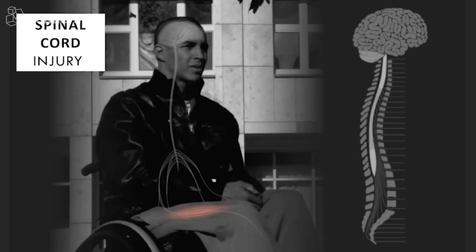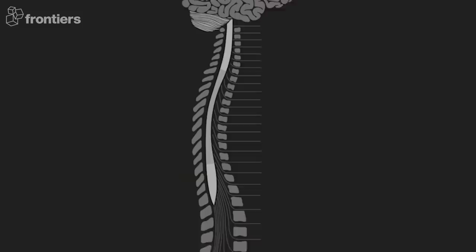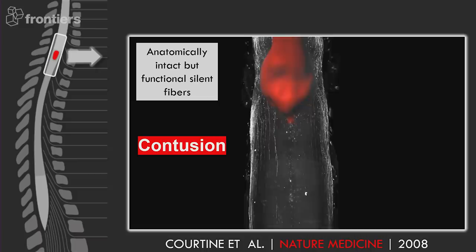When David's brain sends a command to the executive center in the spinal cord, the signal is weakened when it passes the injury, and he cannot activate his muscles. However, if we model this kind of injury in an animal model, what we observe is that there are always some spare nerve connections, some anatomically intact fibers, yet functionally completely silent.